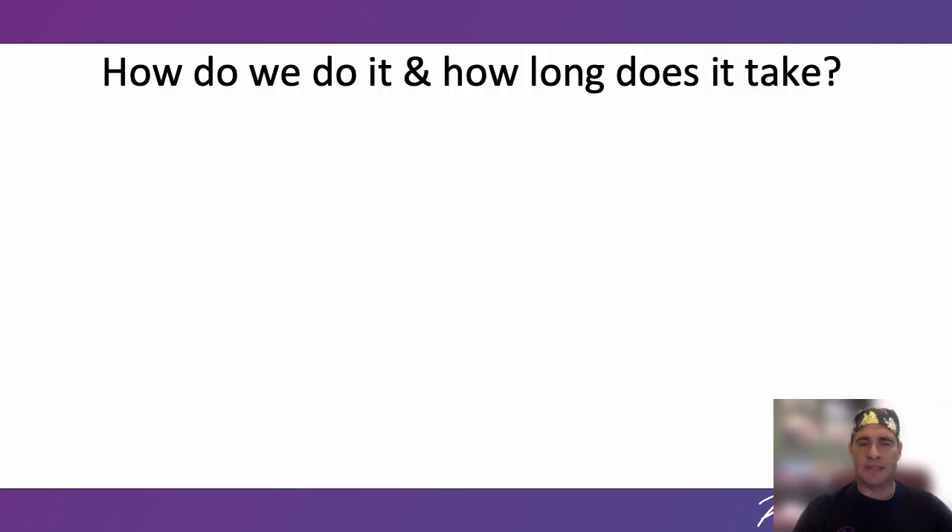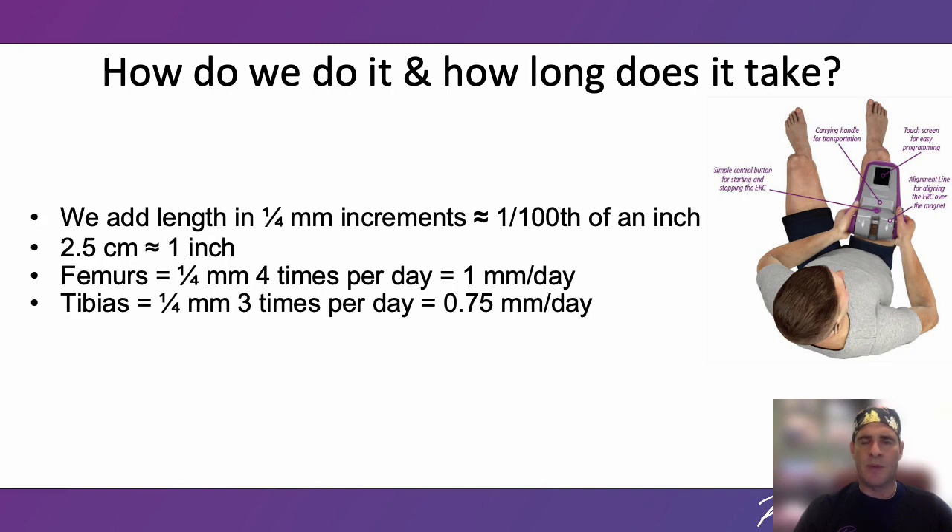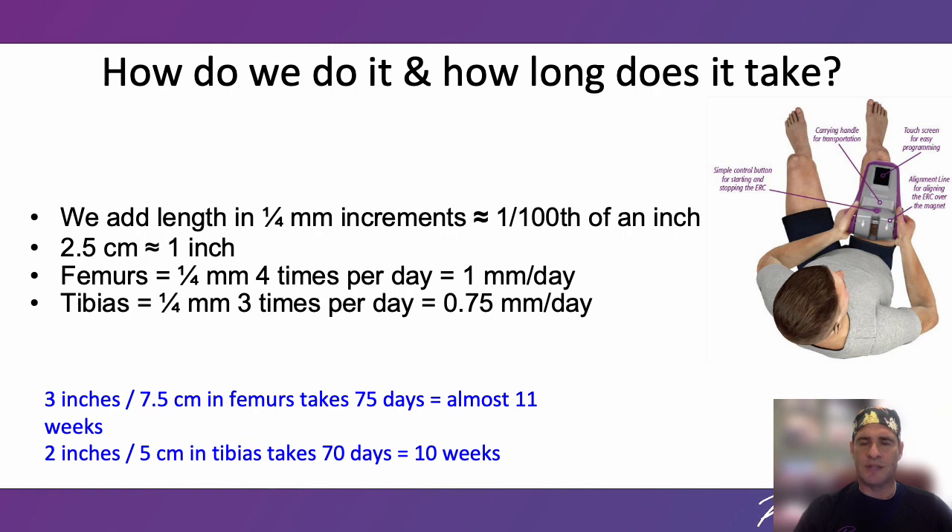How do we do it and how long does it take? Lengthening is performed by the patient at home using a portable device called an ERC. It does not hurt and takes about one minute per session. The ERC is programmed specifically for each patient. We add length in one quarter millimeter increments — about one one-hundredth of an inch. We lengthen the femurs four times per day and the tibias three times per day. The amount of time is directly related to the amount of length gained: three inches in the femur takes almost 11 weeks; two inches in the tibias takes 10 weeks.